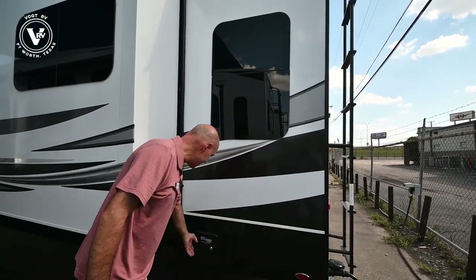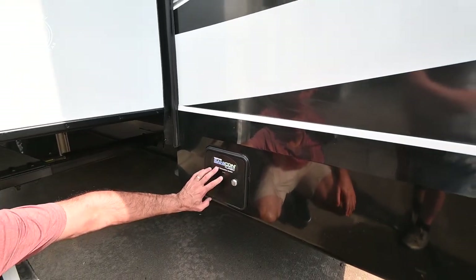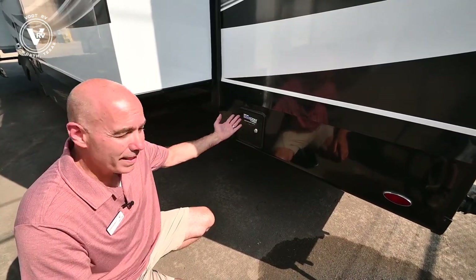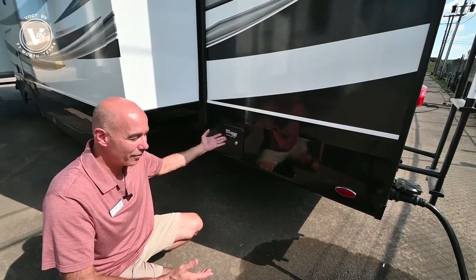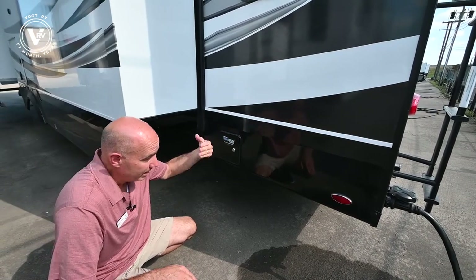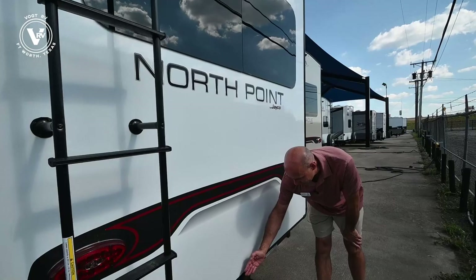We ordered this with the Sanicon Turbo system — this is a waste macerator. This will evacuate your holding tanks really, really fast. Everybody that has these seems to like them a lot. Now you can also do it the old-fashioned gravity way, but the macerator power system is very popular and this comes with it. There's also a roof ladder to get up on top, and I previously pointed out our hitch.